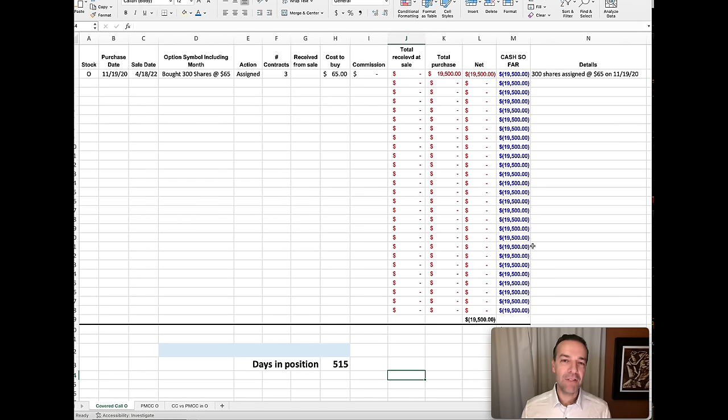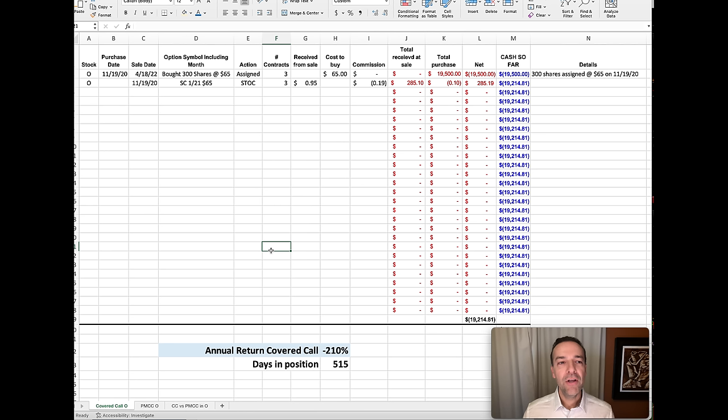Now let's look at a real-life example of a covered call position I was in. On November 19th of 2020, I bought 300 shares of Realty Income at $65 per share, which cost me $19,500 out of pocket. To turn this into a covered call, on that same day I sold the January 2021 $65 call option and was paid $0.95 per share. That meant my total out-of-pocket cost for this covered call position was $19,214.81.